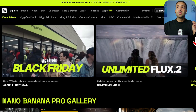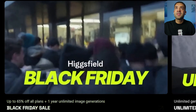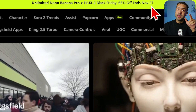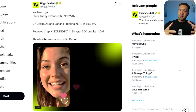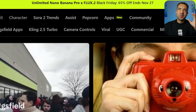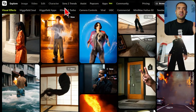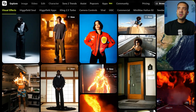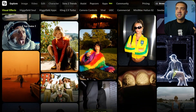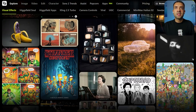Next we have Higgsfield. They've got a Black Friday sale of 65% off plans, but it ends on November 27th, so be quick. Higgsfield is powerful for creating amazing visuals for your YouTube videos — they have stock transitions and effects you can apply to your footage that look seriously awesome.